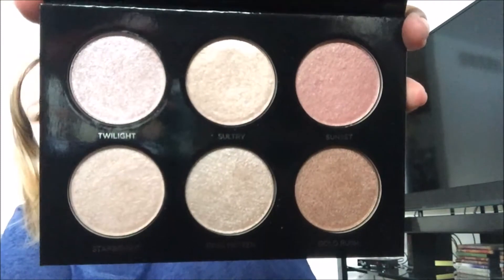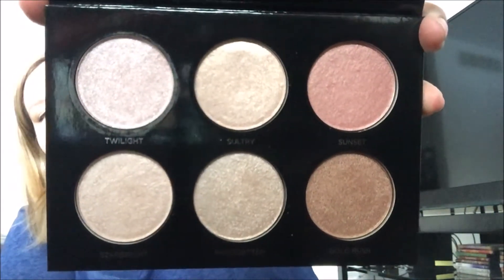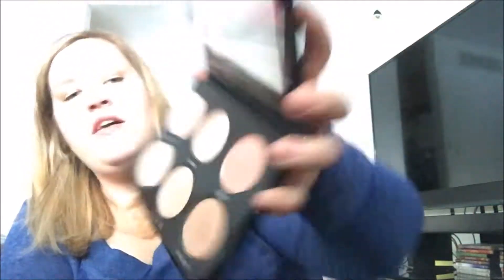Sorry about the lighting — I'm trying to get it to an angle that shows off the colors nicely. If you're looking for something inexpensive with options, this would definitely be something to try. I'll swatch the top three colors. There are the top three swatched on my arm. That top middle color was definitely the least pigmented of all six, but still really pretty especially if you want something light and subtle. They're all really nice buildable colors.